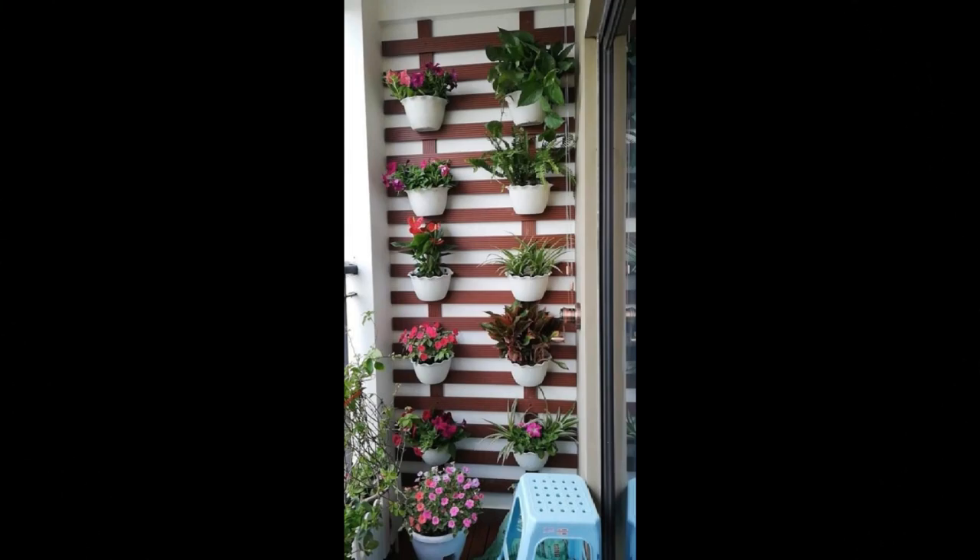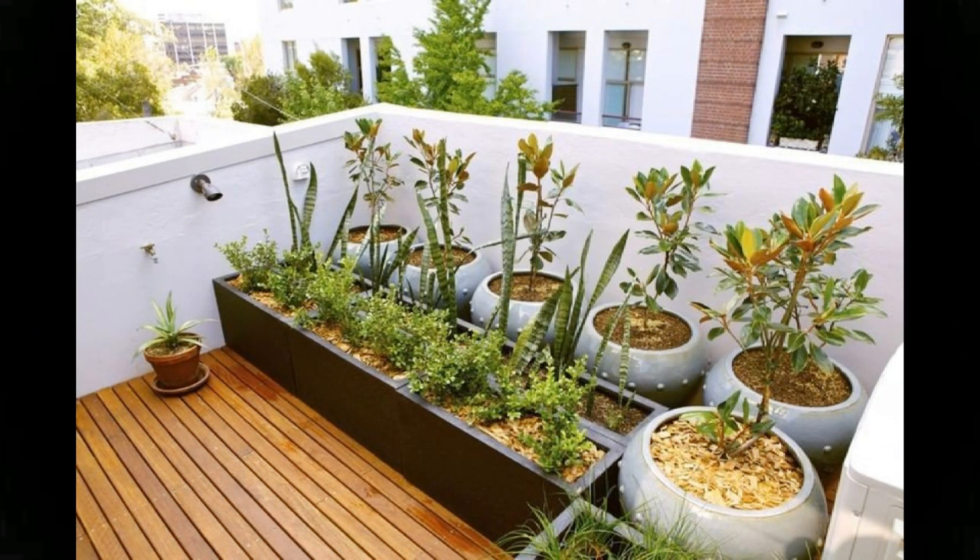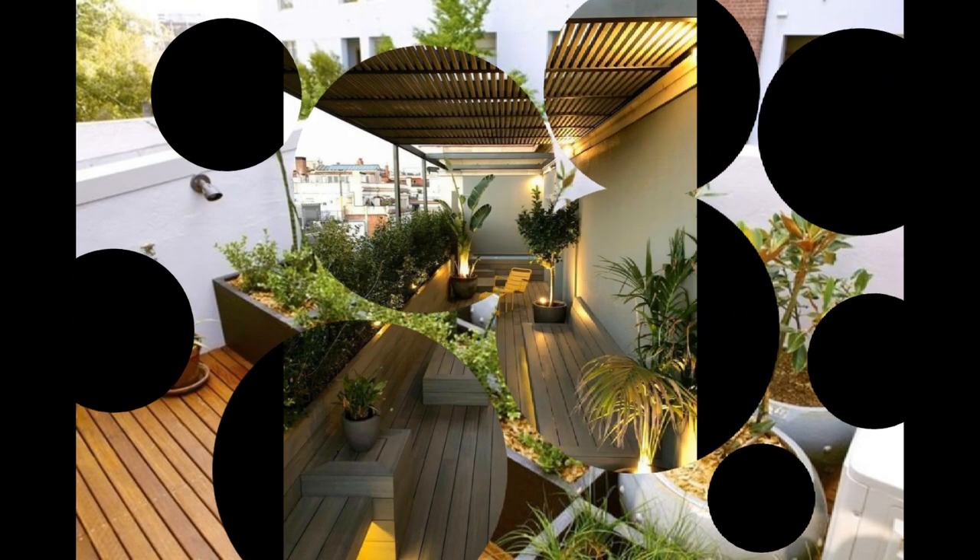This balcony thrives on colors — red furniture, colorful planters, a mix of indoor plants, green turf, and pebbles. The balcony has been netted to keep out pigeons while still letting in fresh air. What a refreshing cocoon!